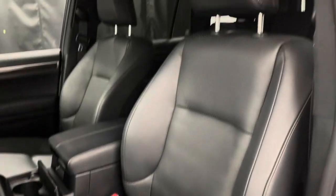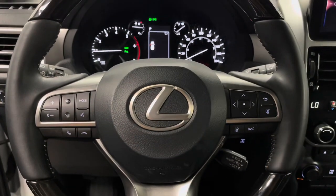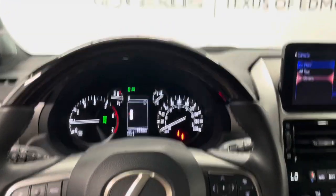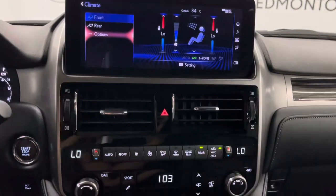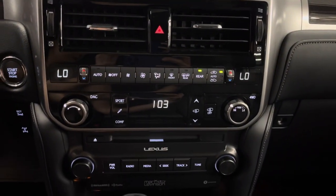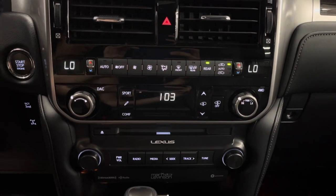You have black leather interior throughout with a 10-way power driver's seat. You have a leather wrapped steering wheel with cruise control as well as your controls for your multi-information display. Your infotainment system can be controlled from the trackpad, and just below you have your radio media as well as your dual climate controls.